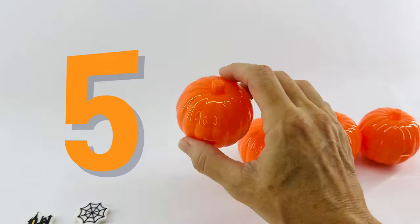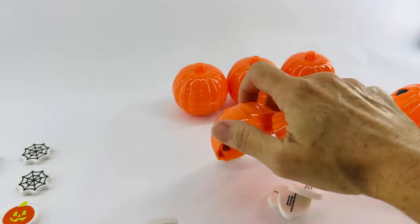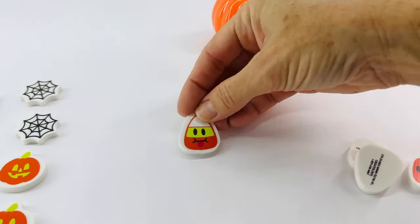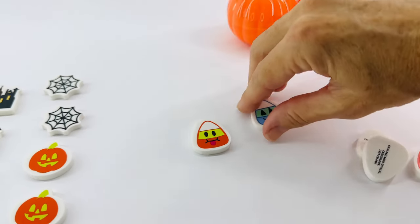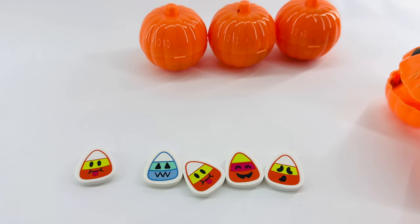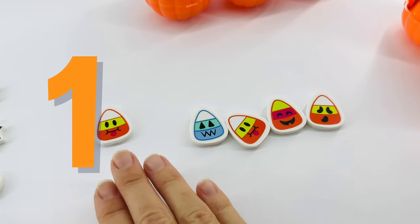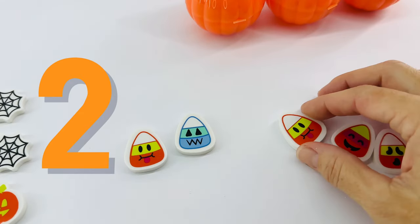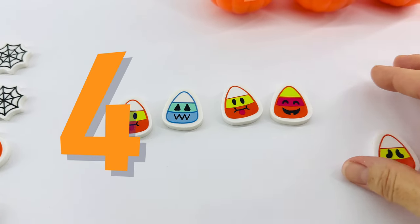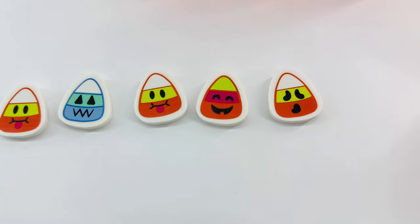Are you ready for our next pumpkin? Jack-o'-lantern. Okay, I lost one — here it is. You can't run away. Let's line them up. They're candy corns. Delicious candy, all for Halloween. Will you help me count them? One, two, three, four, and five. Five delicious candy corns.